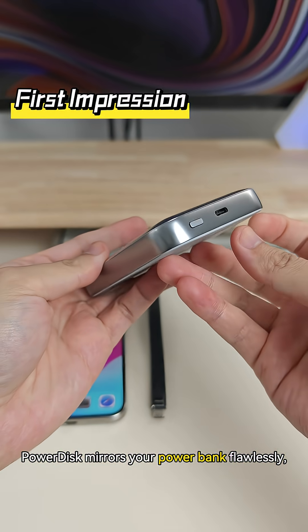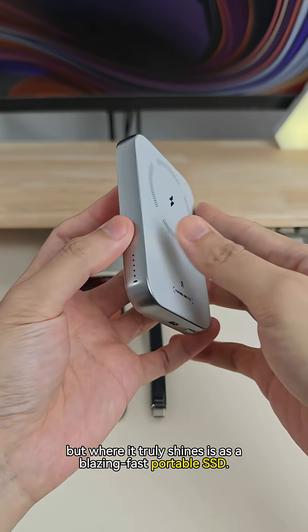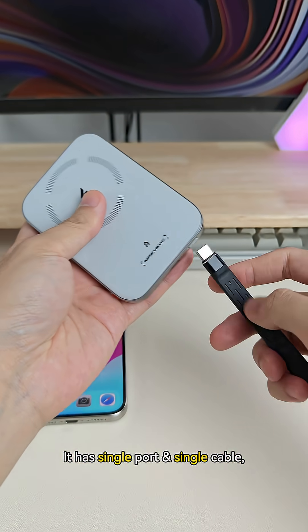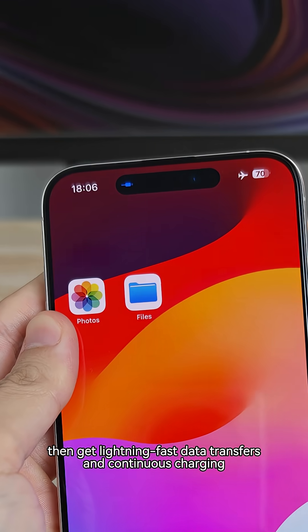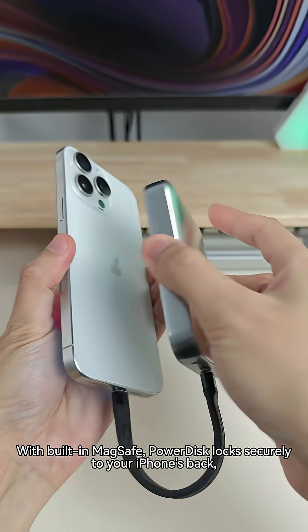PowerDisk mirrors your power bank flawlessly, but where it truly shines is the blazing fast portable SSD. It has a single port and single cable — just plug it into your phone. Then get lightning fast data transfers and continuous charging all at once.